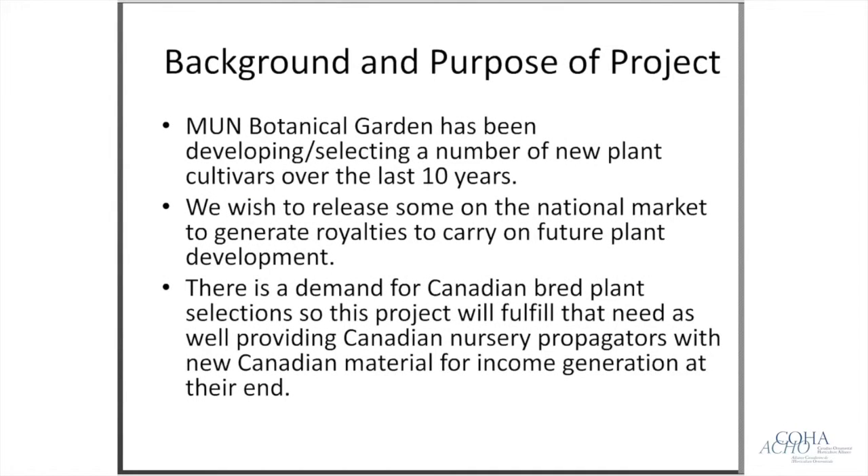There's a bit of a demand now for more Canadian-bred material as opposed to always having to import things. It also gives an opportunity for the big plant producers to make some money at their end by having a new product to offer to the public.